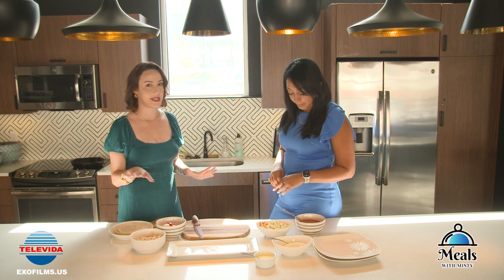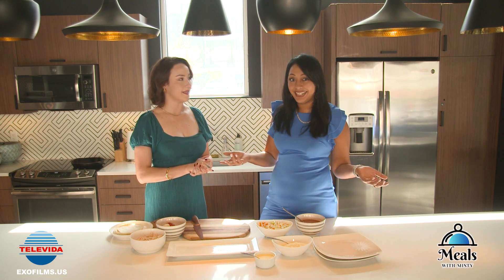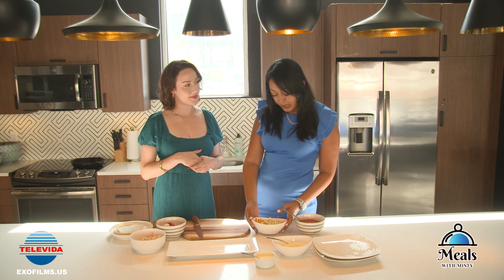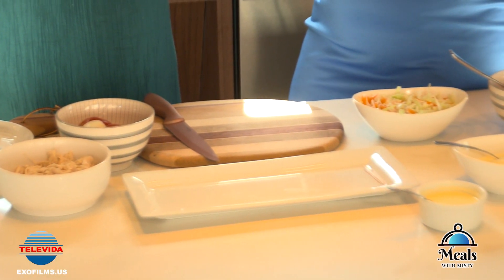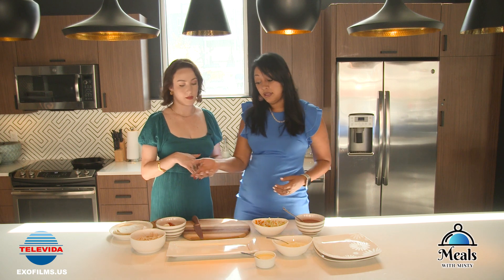Correct. Okay, so what would be the first step? I would always recommend to start seasoning everything — our repollo, which is cabbage. Cut up some cabbage, a little bit of carrots, and marinate it in vinegar, salt, lemon, and pepper.